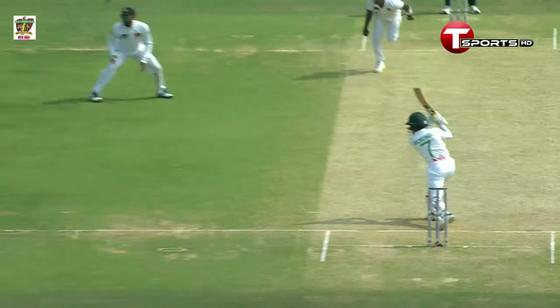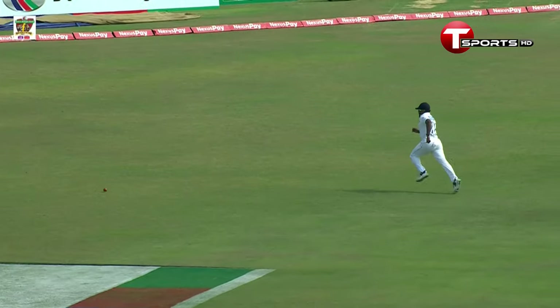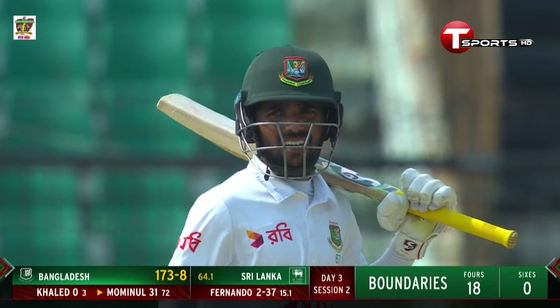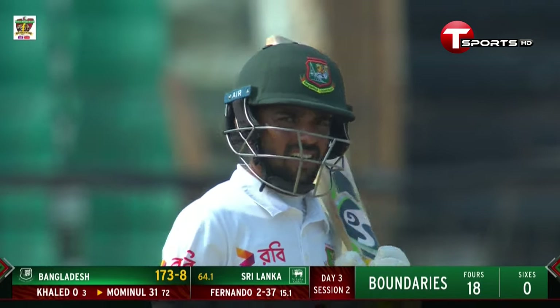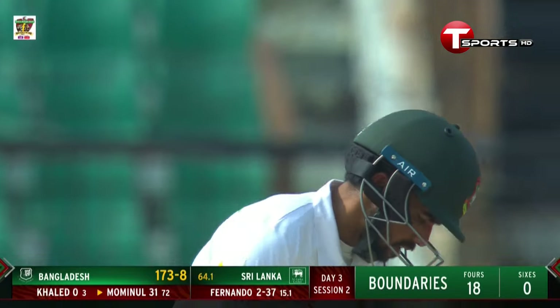Beautiful. Nice feet movement, the weight coming towards the ball — lovely. Not a bad delivery at all by Vishwa Fernando. Looking at the seam position on the shine side, the bowlers are still getting conventional swing. That's been the difference.